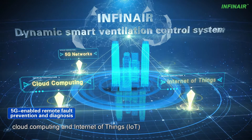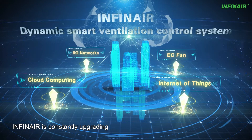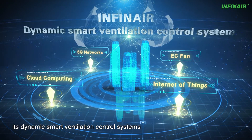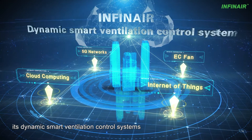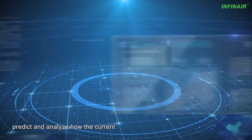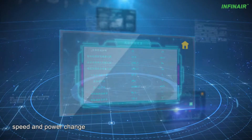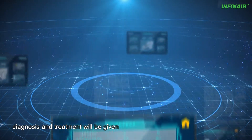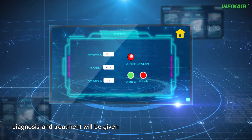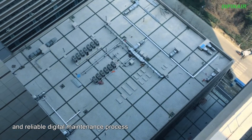With the advantages of 5G networks, cloud computing, and internet of things that are developing fast in China, Infanaire is constantly upgrading its dynamic smart ventilation control systems. Sensors and algorithms combine to detect, predict, and analyze how the current, voltage, speed, and power change. Then EC fan fault warning, diagnosis, and treatment will be given, making for a smart and reliable digital maintenance process.